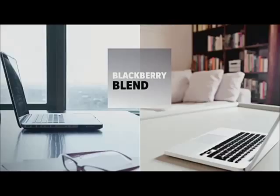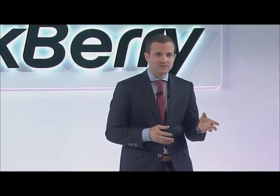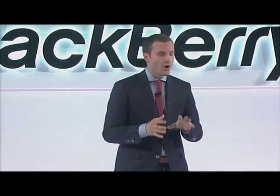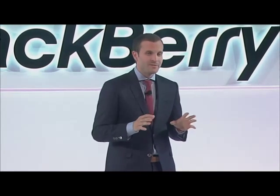BlackBerry Blend brings the power of your BlackBerry to your computer and tablet. With Blend, you get the most critical information you need on whatever device you're on, powered by your BlackBerry. And for mobile professionals, Blend lets you seamlessly and securely access your work data and files on your computer or tablet — all without the need for VPN.